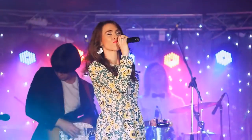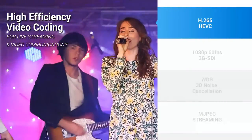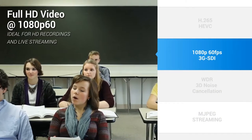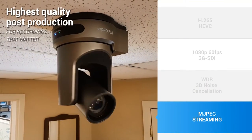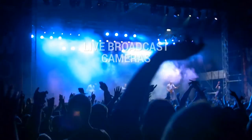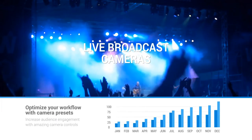H.264 and H.265 high-efficiency video coding is ideal for today's IP live streaming and video communications. PTZOptics supports Full HD resolutions up to 1080p at 60 frames per second. Wide dynamic range with 2D and 3D noise cancellation is included to get the perfect image in a variety of lighting scenarios. MJPEG streaming is also included to provide the highest quality post-production video for recordings that really matter.